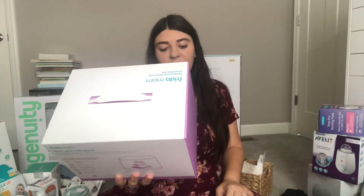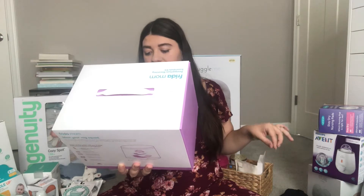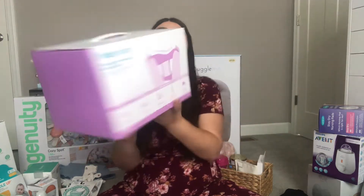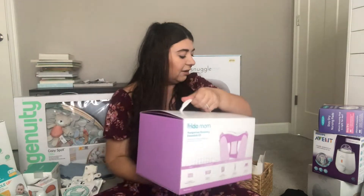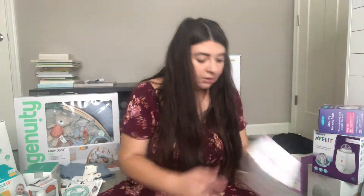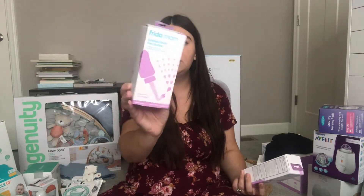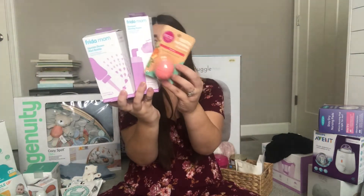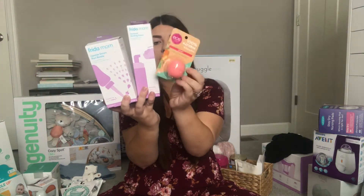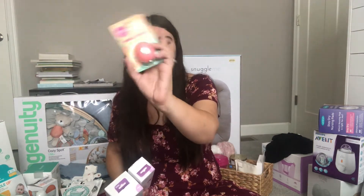The Frida Mama set comes with four disposable underwears, four instant ice maxi packs, cooling pad liners, healing foam, and a toilet top storage caddy. I've heard really great things about Frida Mom — they say a lot of the hospital stuff is less comfortable. I also picked up an upside-down peri bottle for postpartum care, and more of the healing foam. Then I'm just going to add some lip balm — I got this honey one in an influencer box.